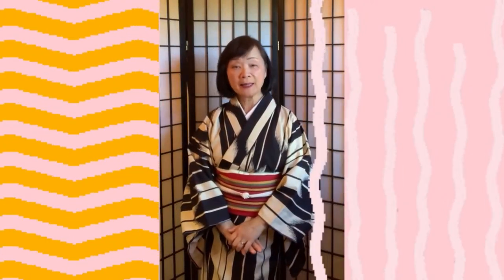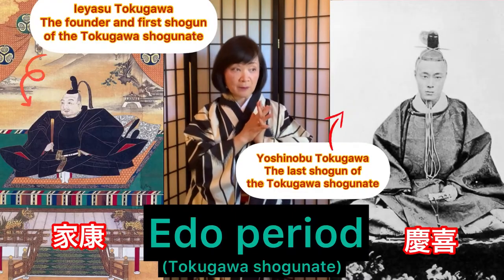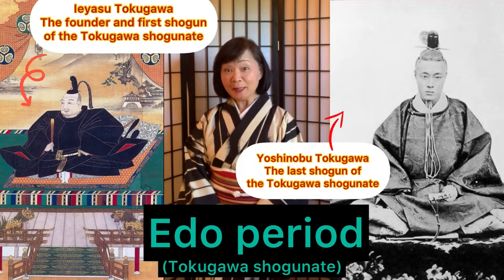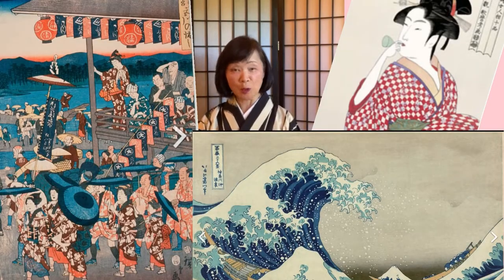Stripe Kimono is very popular in the Edo period, from the 17th century to 18th century. Let's look at people's fashion in Ukiyo-e, the woodblock print arts.